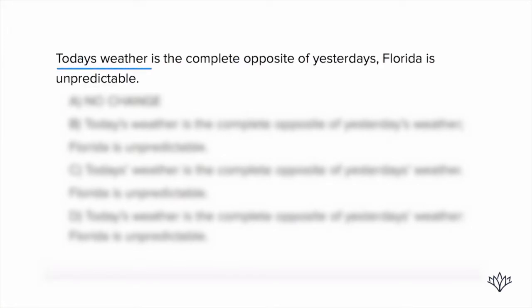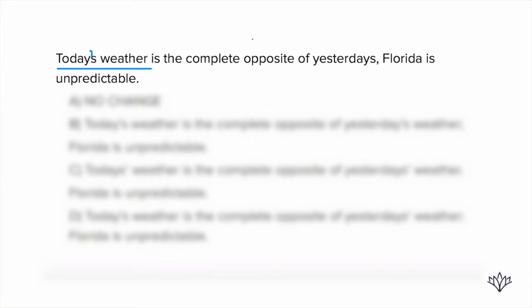Today's weather — that is the weather of today. It's possessive, so it needs to be today apostrophe S: today's weather. So that's the first correction we need to make. Now let's keep going.